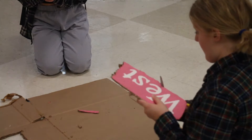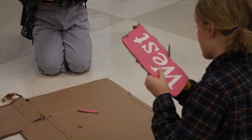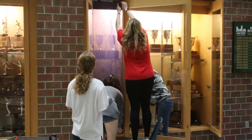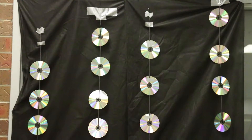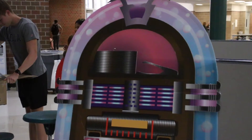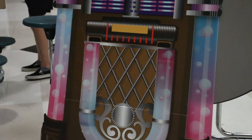Every year, the student council spends months in preparations for homecoming. These preparations include coming up with a theme and making decorations to go along with it. This year, the council decided on the theme Dancing Through the Decades. We really liked the theme just because there were a ton of different displays we could do, since there are so many different trends in each decade.